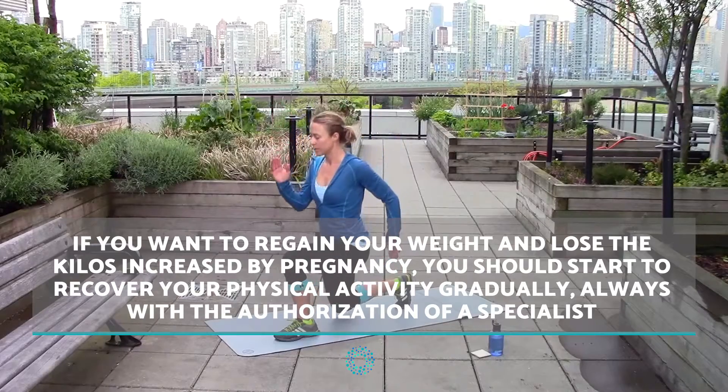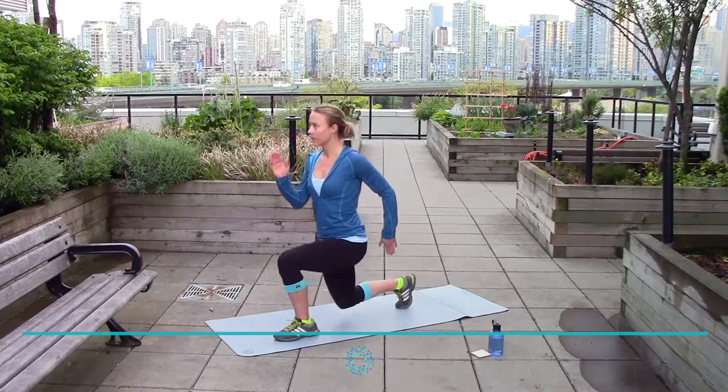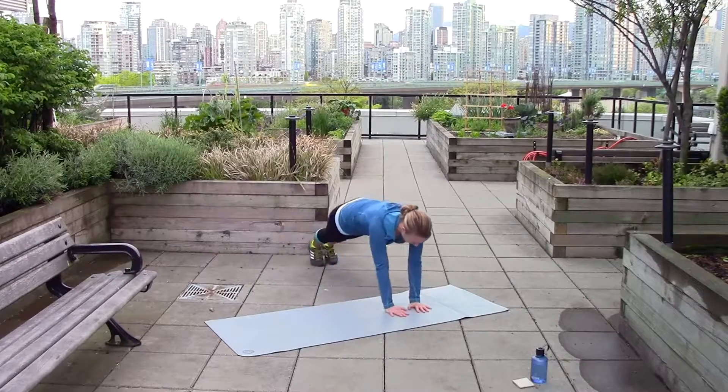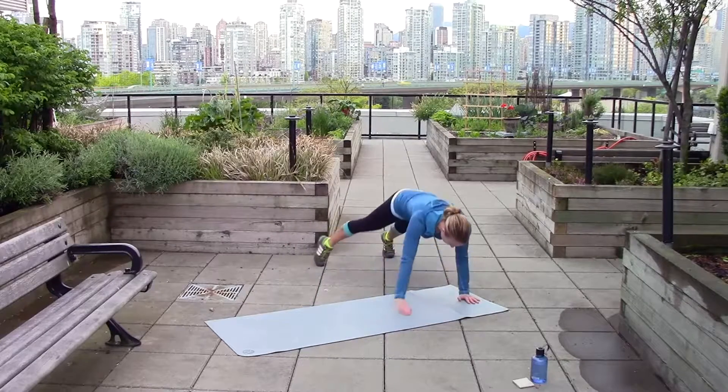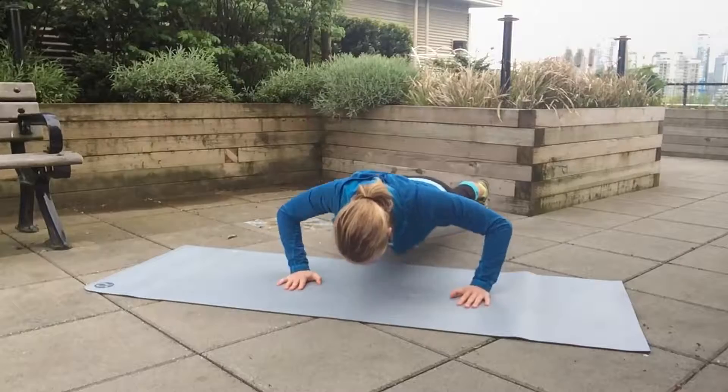Here is our video for some practical guidance when recovering from a caesarean section. If you have any other tips to add, please do so in the comments below. Like the video if you found it helpful and subscribe to our channel for more. See you next time.